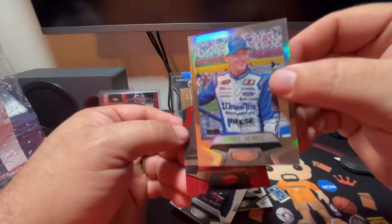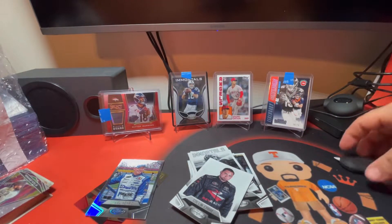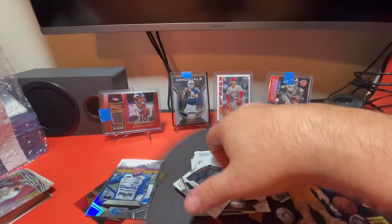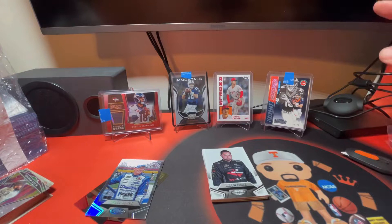The hit of the blaster is going to be this Carl Edwards dual swatch numbered to 99. I have to look up the Daniel Hemric silver card and the gold team Jimmy Johnson - just hate that it's got that line. That's going to do it for today's rip. Hit that like button, subscribe, hit the notification bell so you'll be notified of future videos. I'm Phipps and this was a Rips with Phipps production - I'm out, check you later!